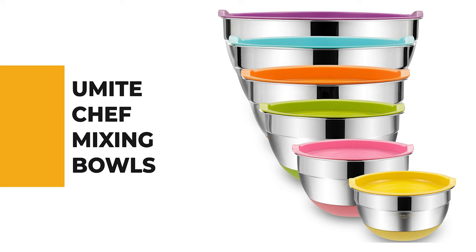Number 5: Umite Chef Mixing Bowls. These mixing bowls by Umite Chef are a great choice for you.